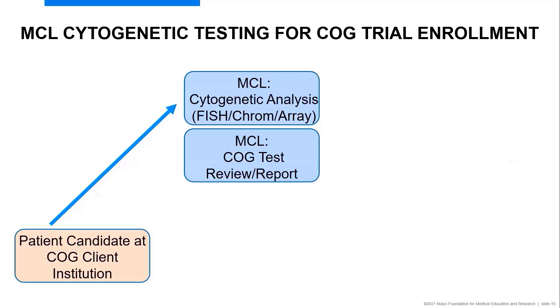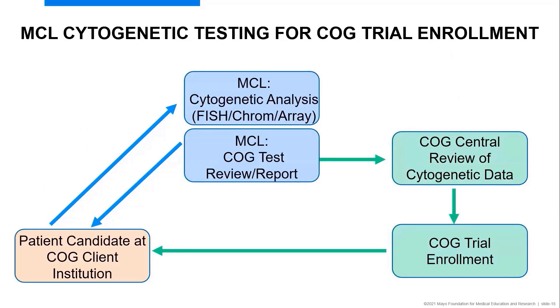Mayo Clinic Laboratories perform cytogenetic testing for trial enrollment by receiving the specimen from the candidate institution. We perform chromosome analysis, FISH analysis, and array as necessary, and formulate a report that goes back to the client. We also submit electronically the results to COG for central review of the cytogenetic data. This may result in questions from COG requiring additional testing to characterize abnormalities. Once achieved in a timely manner, results are reviewed again by central review and moved on for COG trial enrollment — important work happening in the background at Mayo Clinic for your patients.